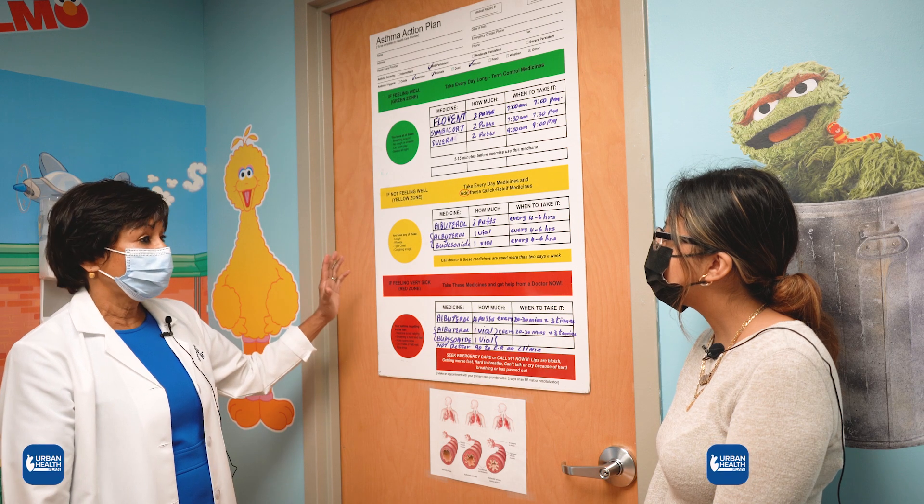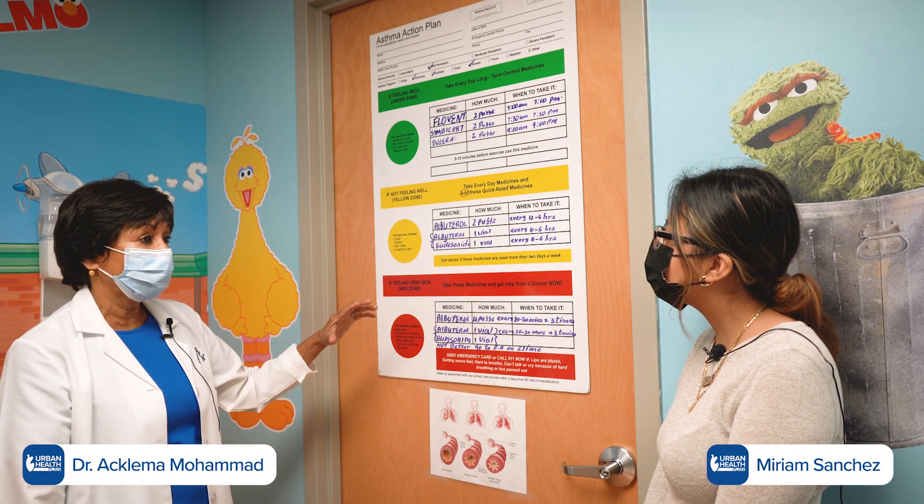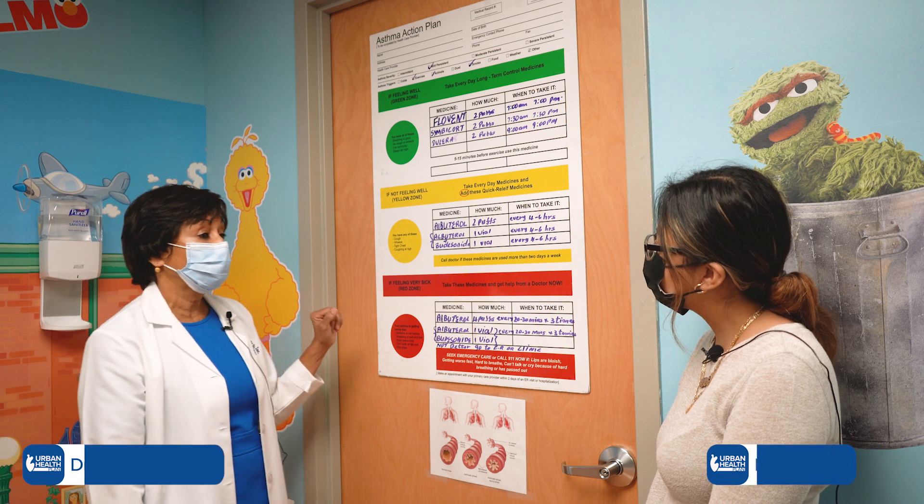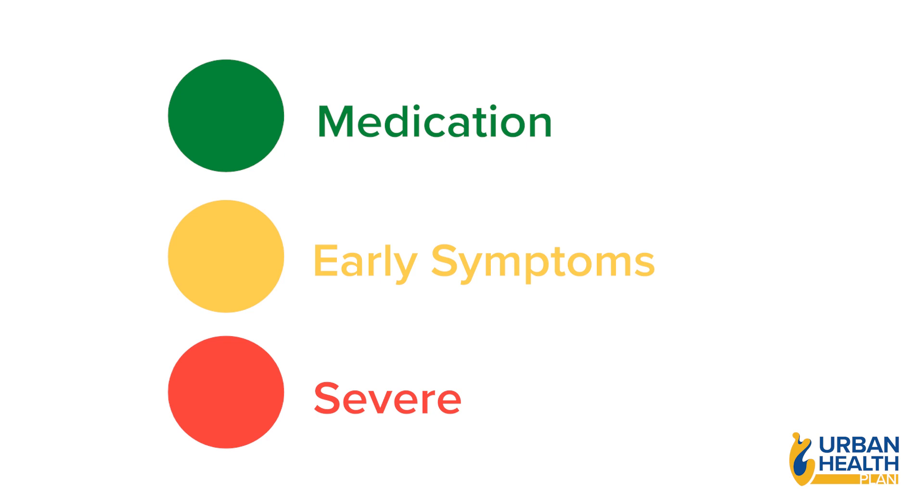An asthma action plan guides you on how to manage your asthma, how to prevent flare-ups, and prevent you from going to the emergency room. It tells you which medications you will be using, when the early symptoms of asthma are, and when your asthma is so severe that you need to go to the emergency room.